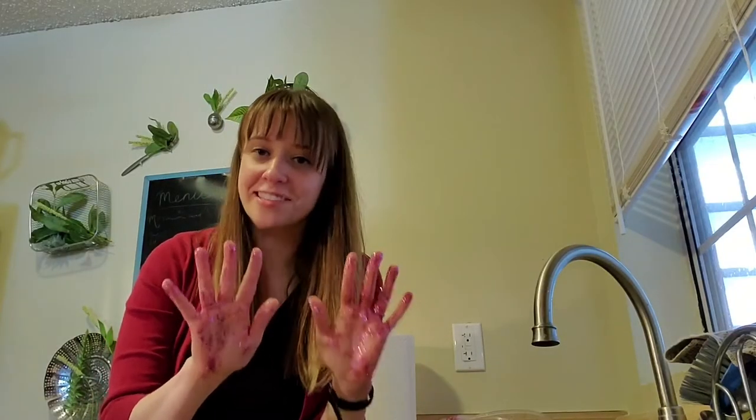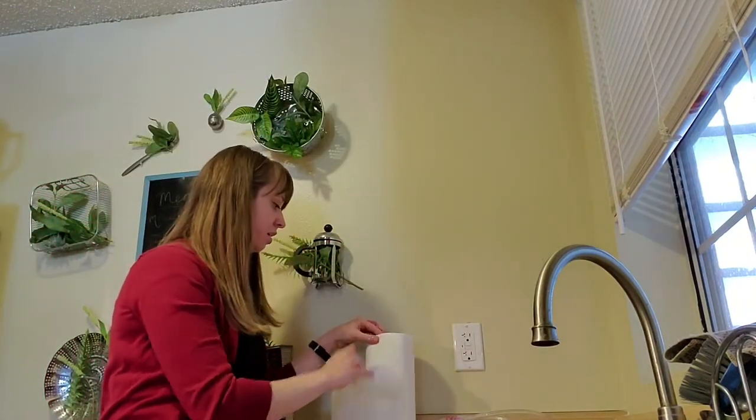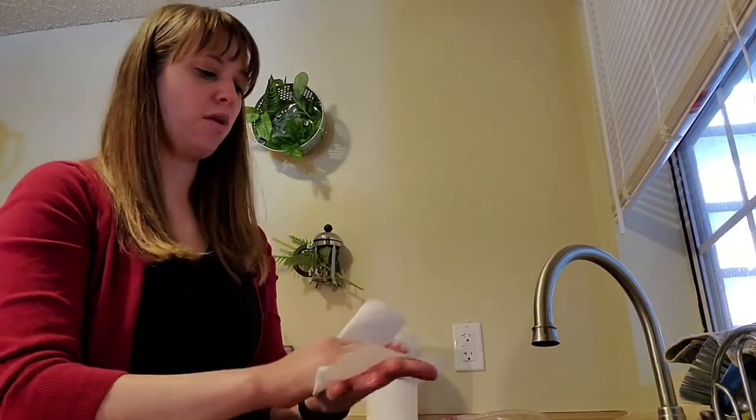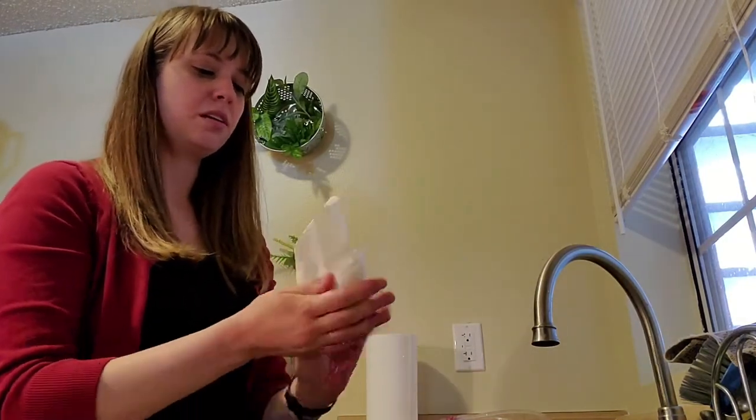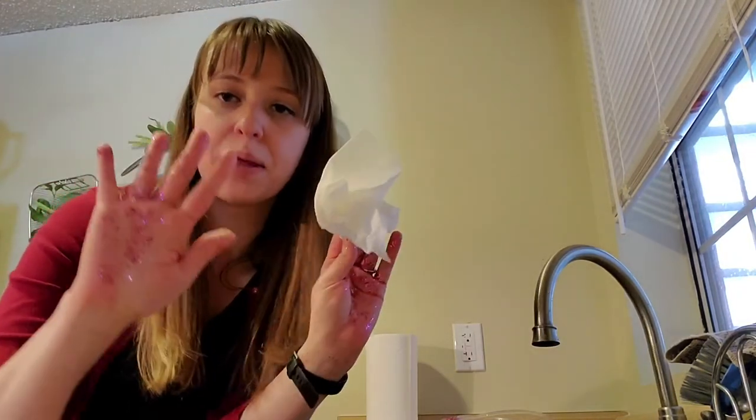Our first experiment is wiping down my hands with just a paper towel. I'm going to grab a paper towel and just wipe. And you can see after using that paper towel, I still have quite a bit of glitter on my hands.